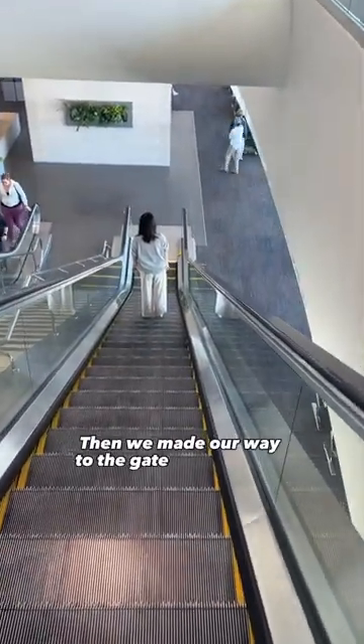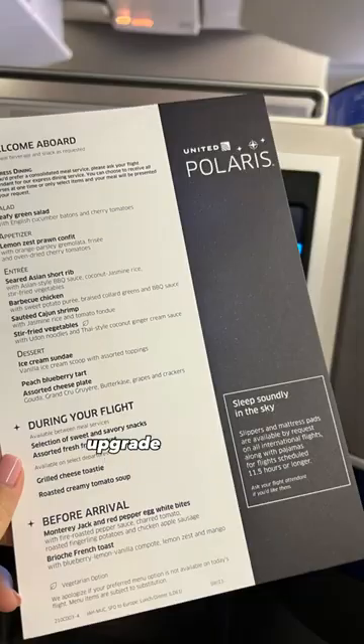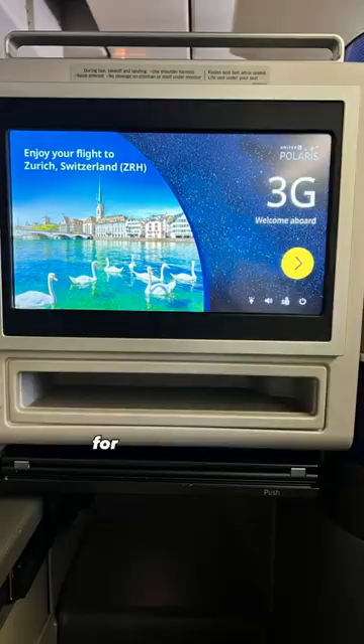Then we made our way to the gate for boarding. We initially booked this flight in premium economy with points but decided to pay for the business class upgrade a few weeks before the flight. No regrets — these lie flat seats are so worth it for international trips.